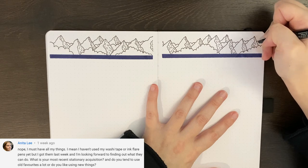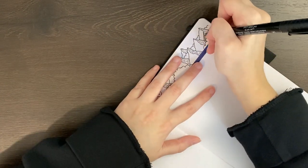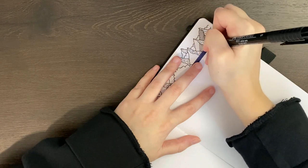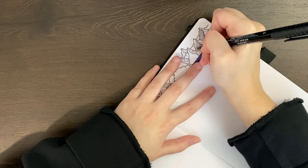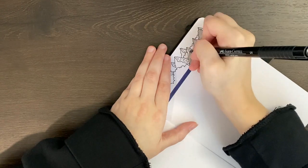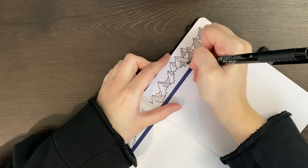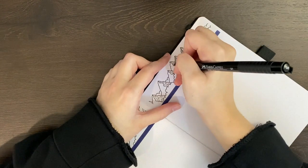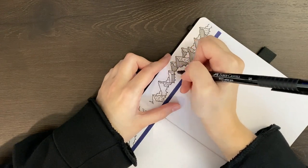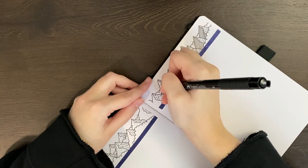Our next question comes from Anita who asked, what is your most recent stationery acquisition, and do you tend to use old favorites or new things? I probably do just like using my old favorites more, mostly because I can get the desired outcomes with things I already have — like my Tombows, which I've had since I started bullet journaling, and the Pitt Artist Pens. My most recent acquisition hasn't arrived yet, but I recently purchased a Cleaning Tracker stencil from Erin Flodo Designs. Other than that, my most recent addition is probably my circle stencil from Statler — I love it. It makes drawing circles so quick and easy, and it has a huge variety of different sizes.